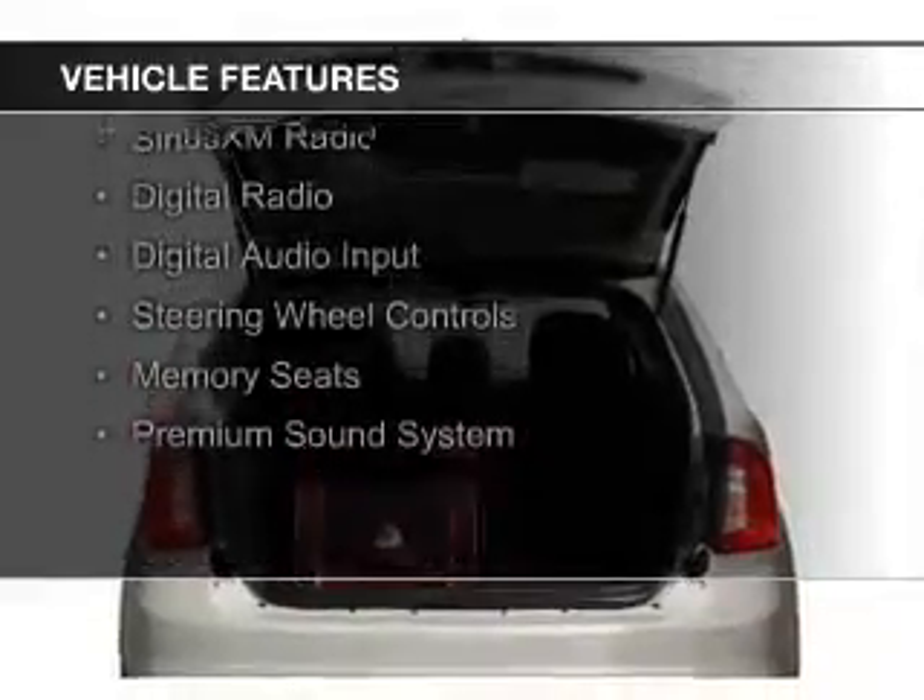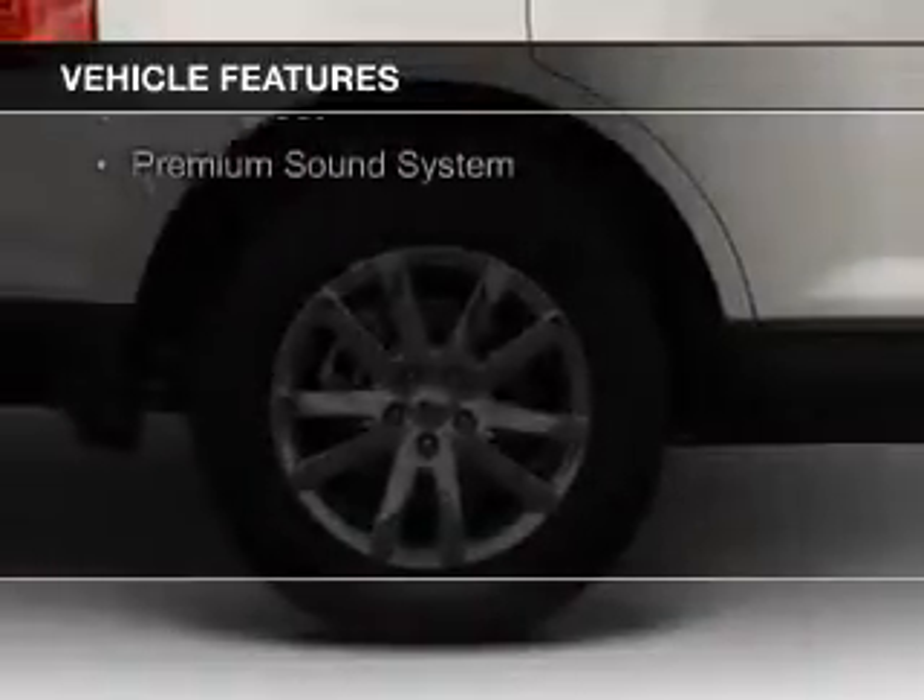leather seats, heated seats, Bluetooth connectivity, Sirius XM satellite radio,